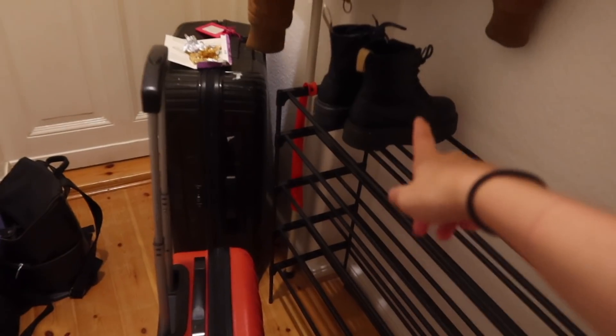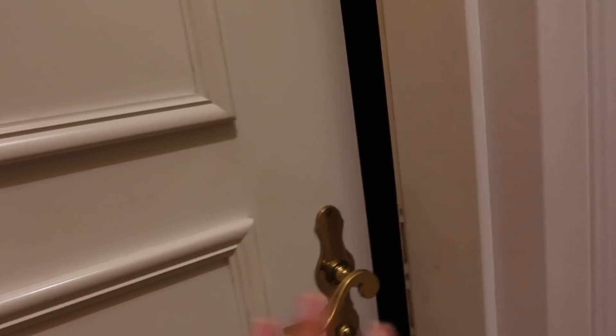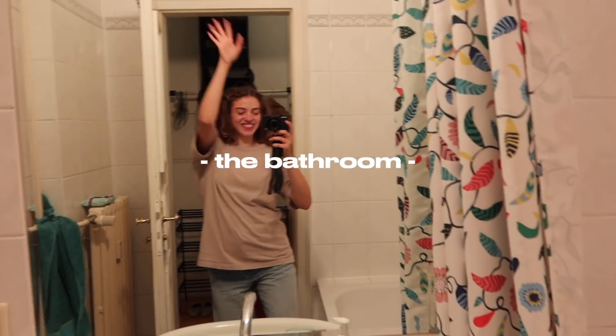Welcome to my new home. Current progress — I just put my shoes here, got my suitcases here, and I'm gonna give you a house tour as it stands. Welcome to the bathroom!